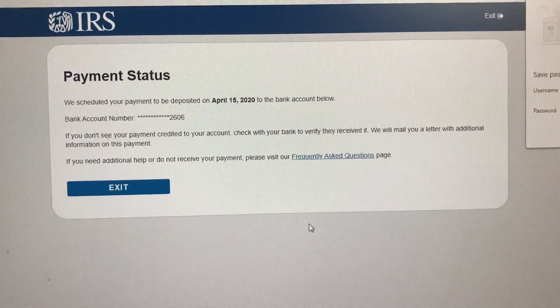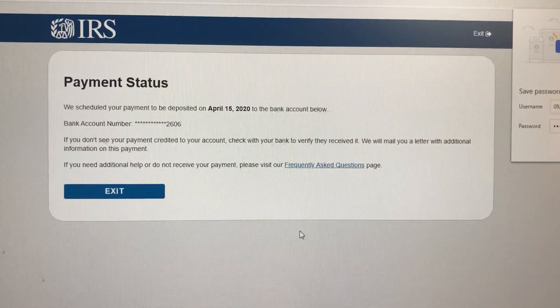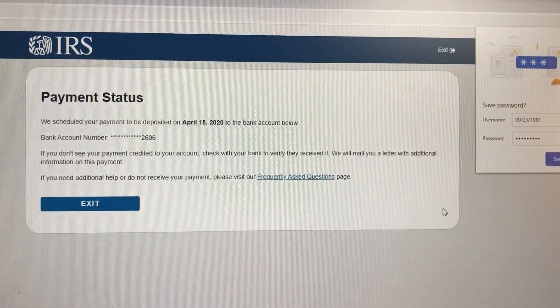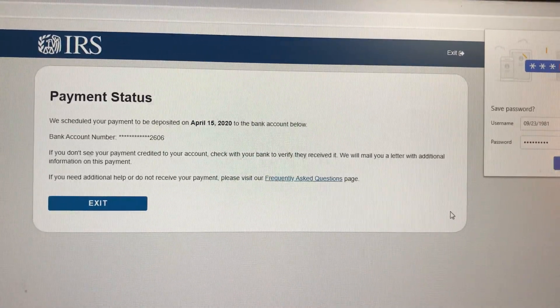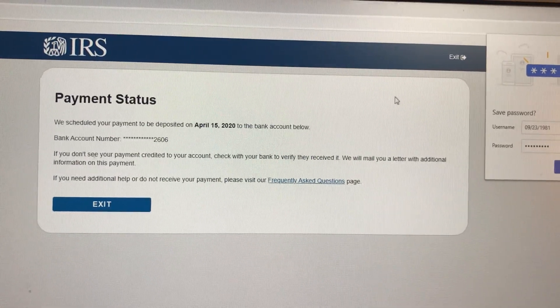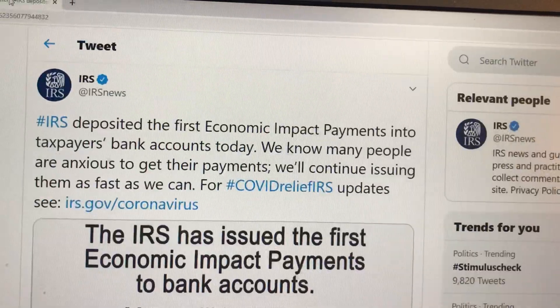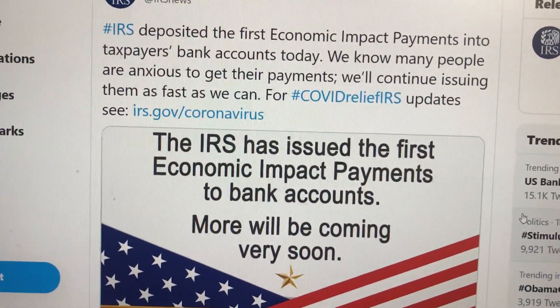It also says: 'If you don't see your payment credited to your account, check with your bank to verify they have received it. We'll mail you a letter with additional information on this payment. If you need additional help or do not receive your payment, please visit the site.'